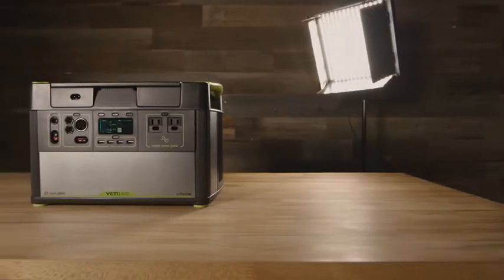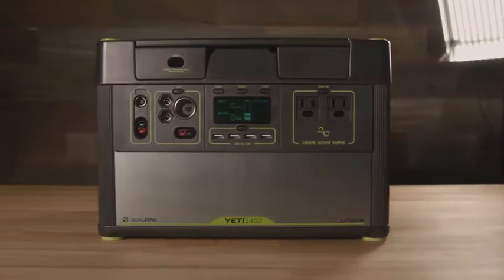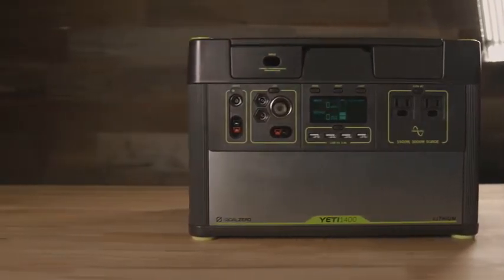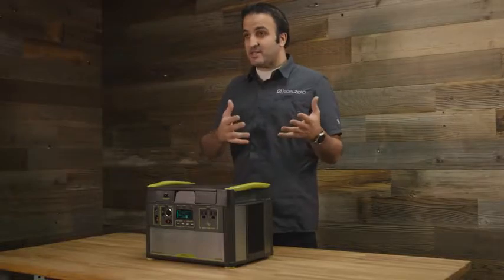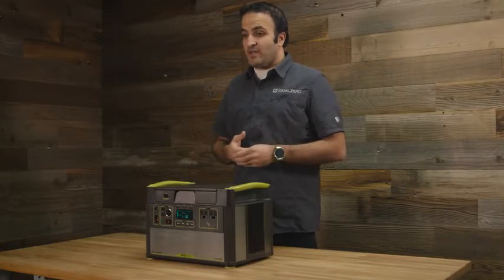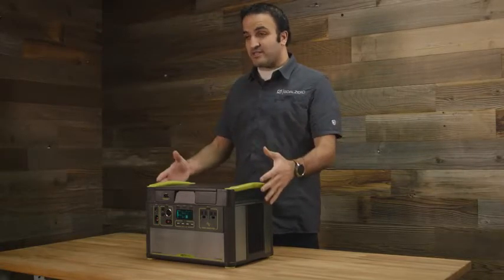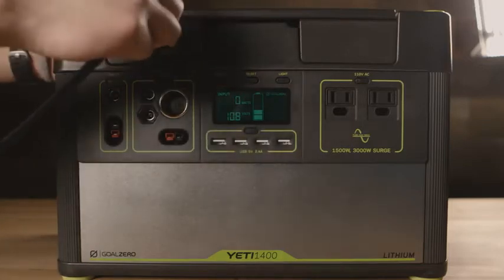I have here in front of me a Yeti 1400 lithium system, and we built the Yeti line of products as a portable power station. What that means is that you can charge it from a variety of sources like solar panels, the wall, or anything that produces electricity to recharge the battery inside this product.